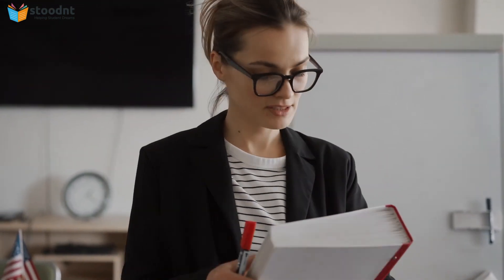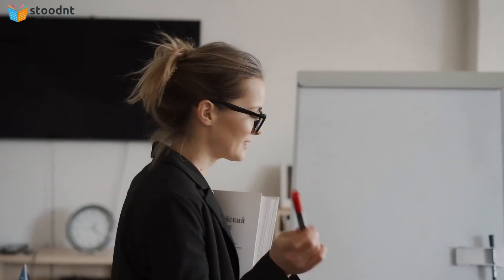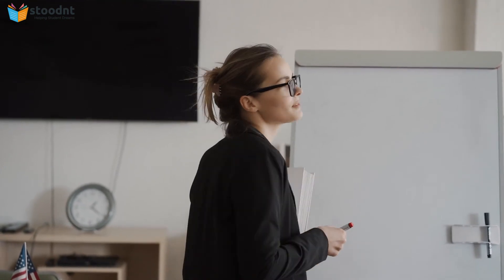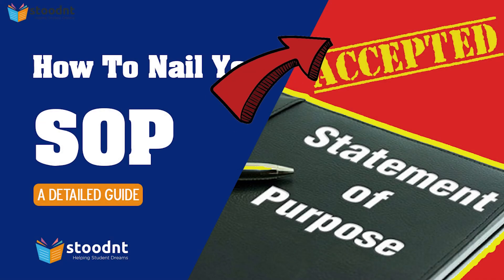In most cases, if the overall application is very strong, then the applicant has a good chance of getting admitted even with a lackluster SOP. A badly written statement of purpose will almost never be the sole reason for your rejection. However, a skillfully written statement will always help the applicant's cause. We have already made a detailed video on how to write a statement of purpose for your college admissions — you can watch that video by clicking right here.